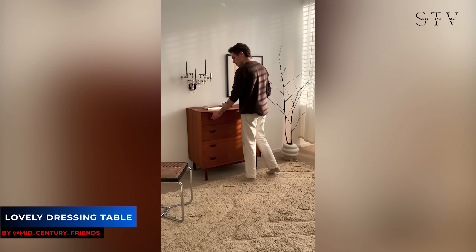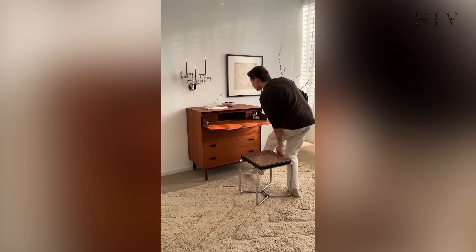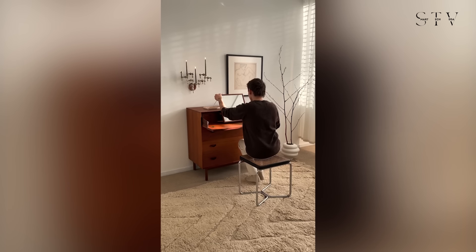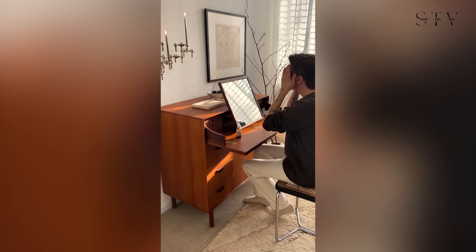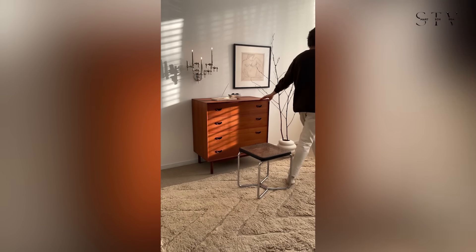Finally, there's the charming dressing table from the 1960s, designed by Peter H. Vitt and Orla Mulgaard Nielsen. Also made in Denmark, this piece features an upper drawer with hidden smaller drawers and a fold-out mirror, with the inside elegantly veneered in jacaranda or Rio Palisander.